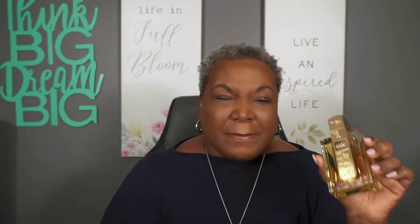Let's look at the notes for Angham. The notes for this one are much closer to the Burberry Goddess. Angham by Latafa has notes of pink pepper, mandarin orange, and ginger. In the mid, it has praline, lavender, cacao, and jasmine. In the base, it has vanilla, amber, and musk. Much, much closer. All of the notes that are in Burberry Goddess, I believe they have — and they just add the pink pepper, the amber, the musk, and the mandarin.